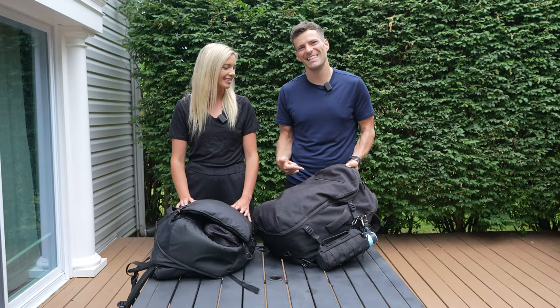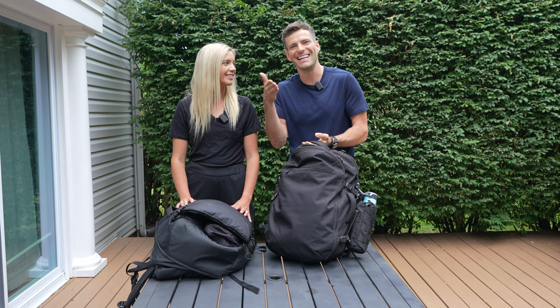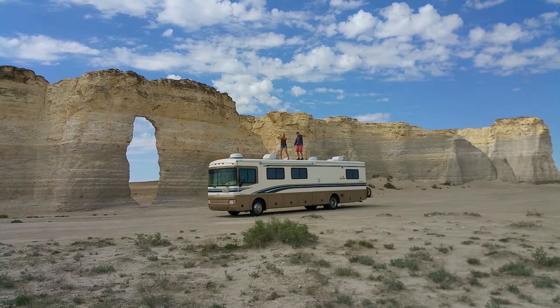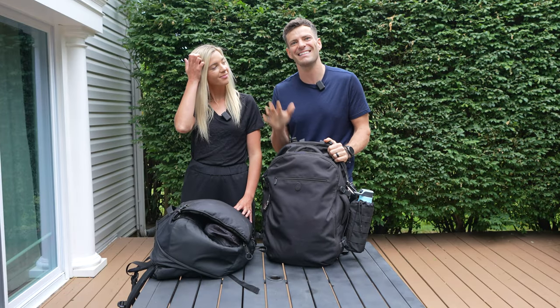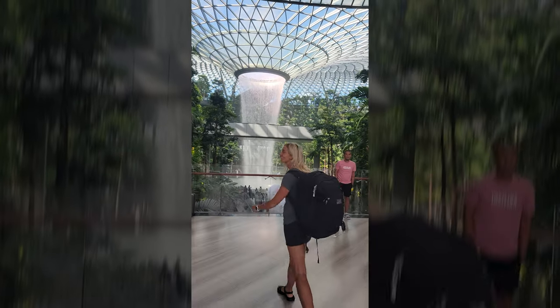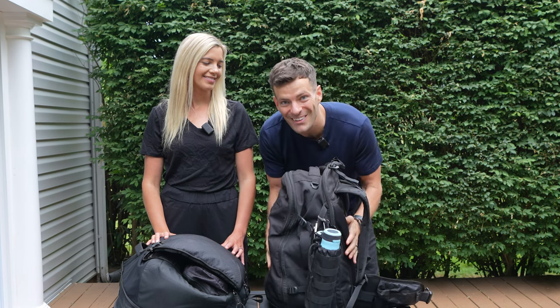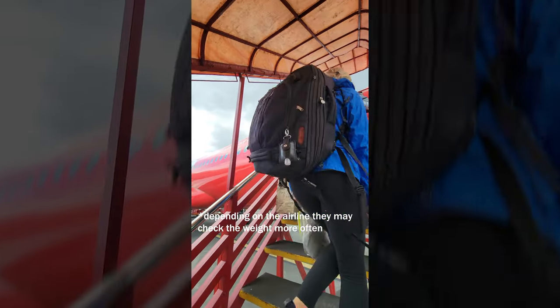This is probably the most asked question that we get — what do we pack and how do we fit it into these bags? Over the course of our full-time travel we've done everything from living in an RV to taking suitcases, and now we pack in these carry-on backpacks. For budget airlines they usually only allow seven kilograms or 15 pounds, but if you make the bag not look too heavy, about 80% of the time they don't even weigh it.